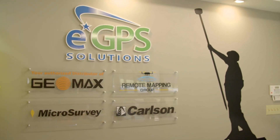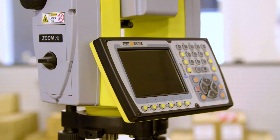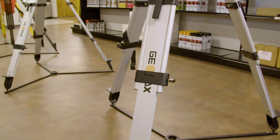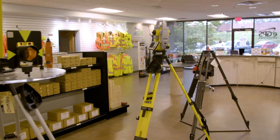We've been Geomax distributors for over five years now and we sell just about all of their products that they manufacture. Geomax has a competitive advantage on not just price but functionality and reliability. Being a Hexagon company, Hexagon's got decades and decades of experience. So when we get a Geomax product, we've got high confidence it's going to perform as advertised and hit the street and perform for years.